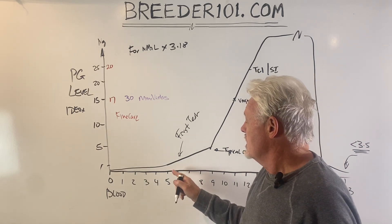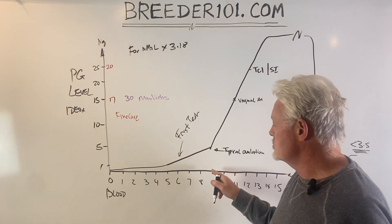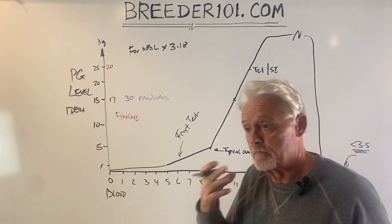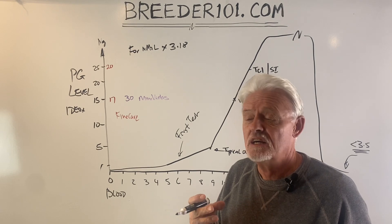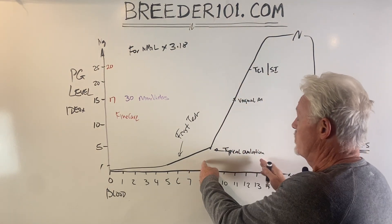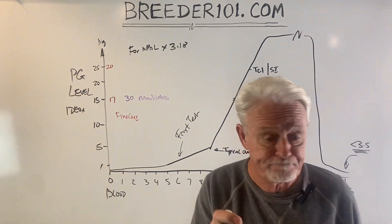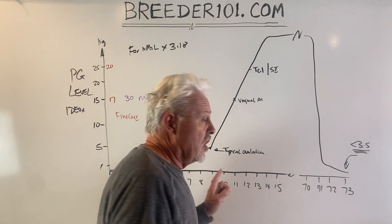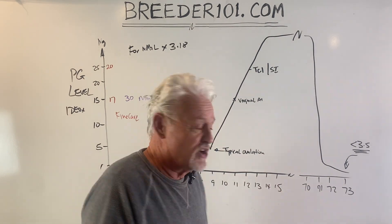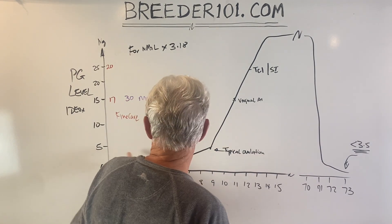At around day five she's probably dropping pretty dark blood. By around day nine — the point where most dogs are ovulating — the blood color has gone pink, maybe even lighter, and it gets lighter as we move forward until it stops completely.